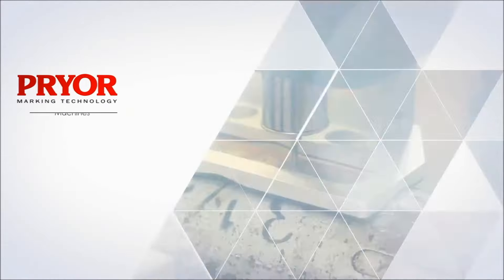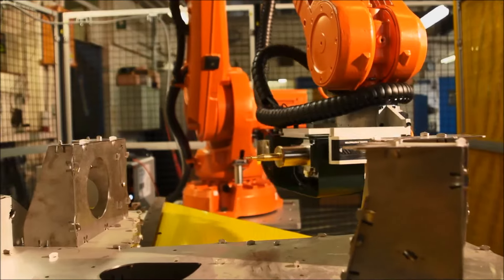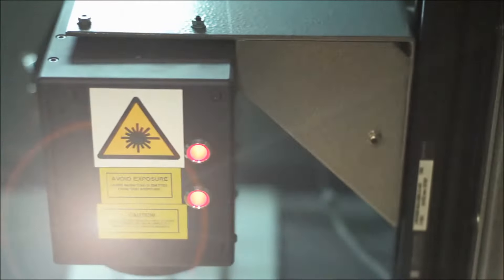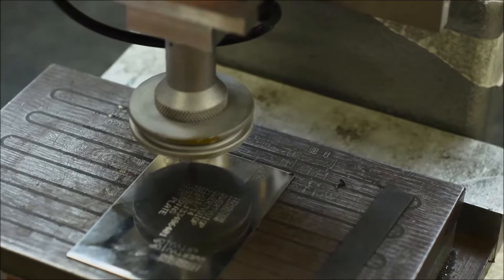As technologies and products have developed, Pryor Marking Technology has provided solutions that help manufacturers across the world. The technology used varies according to the manufacturing process, the product being made, and the material used.